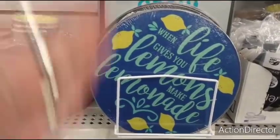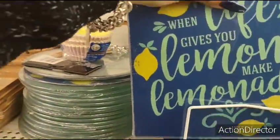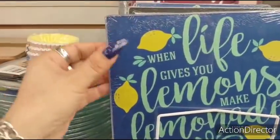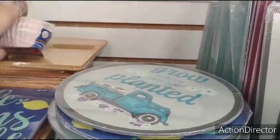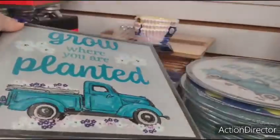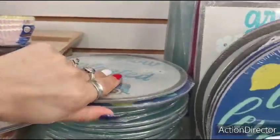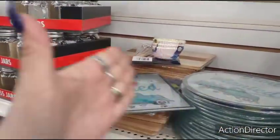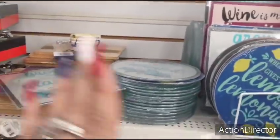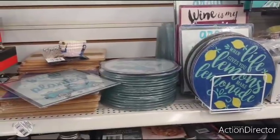Finally, after what feels like years — yes! I found it! The square trivets! I've been waiting and looking everywhere. We scored — we found the trivets in round and in square. You all have no idea how long I've been looking for this stuff. You guys have been hearing me say I'm on the hunt — I found it! Yes, happy dance!